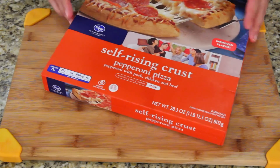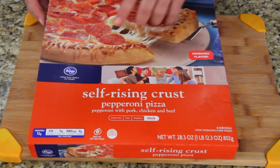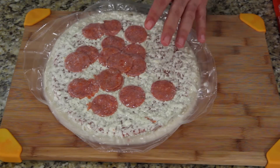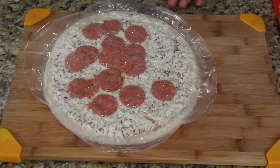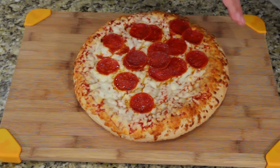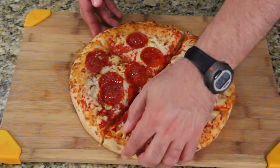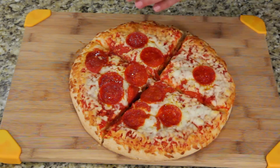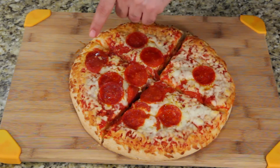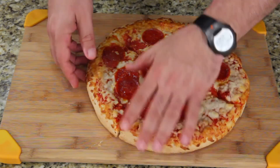Now for the Kroger's store brand, which is also a self-rising crust so I expect a fluffy, airy crust. I'm not liking the way the pepperoni is distributed — Tombstone had it down. After cooking, not as great-looking a crust as the last one. And here's the problem: this piece has one pepperoni, this one has four, this one has three, this one has two. There has to be more uniformity when you manufacture these — come on.